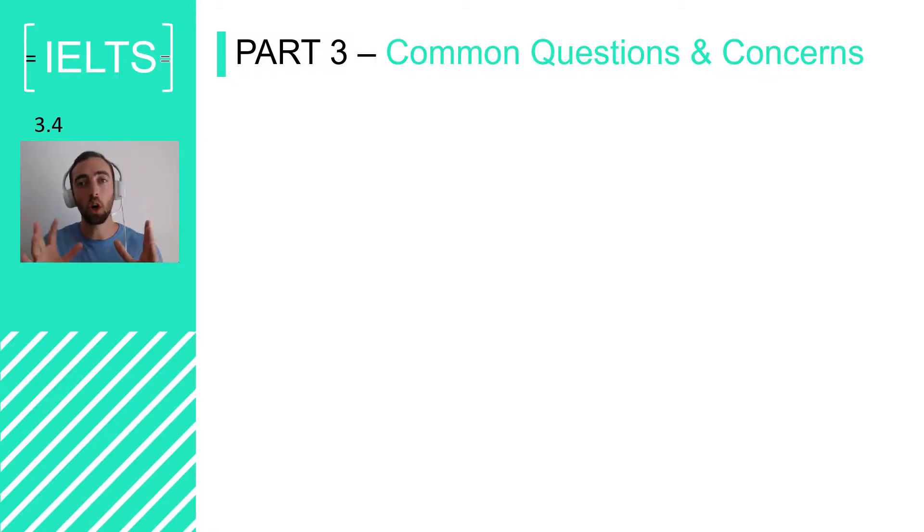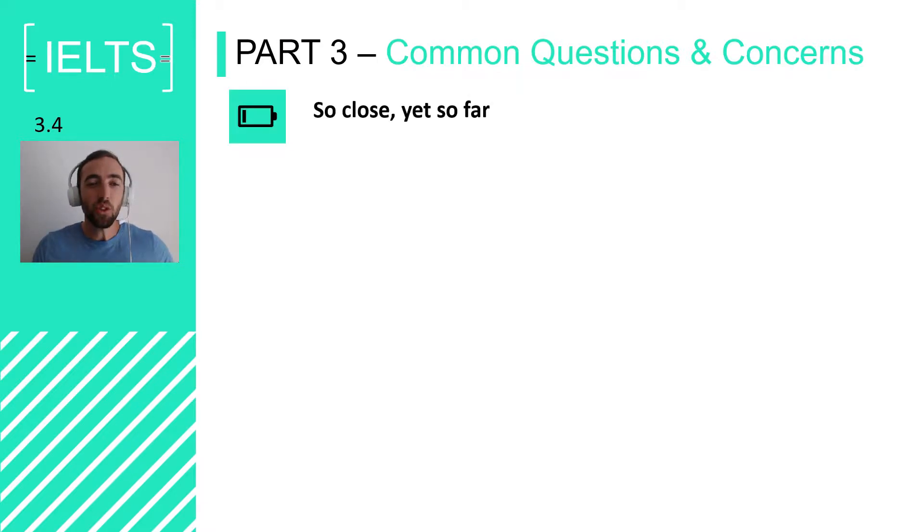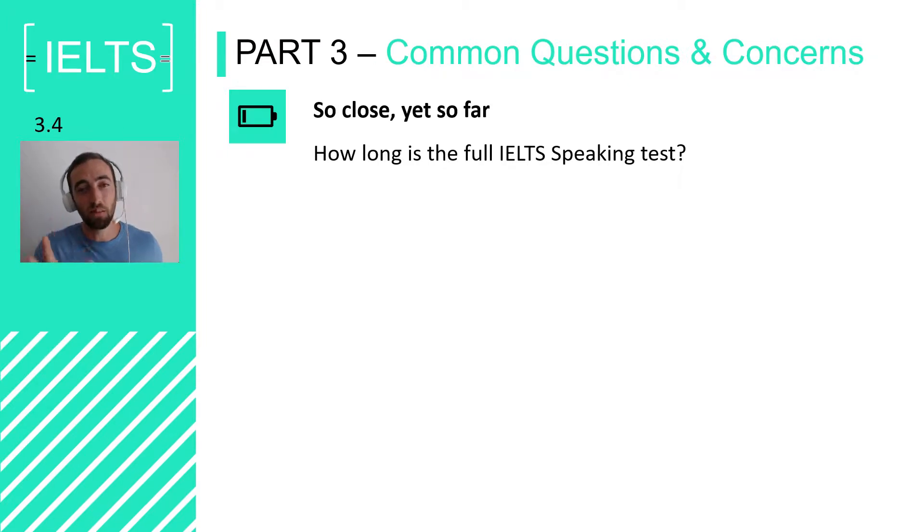Now we're going to look at some of the common questions and concerns that students have regarding Part 3. So close yet so far. This is the final part of the IELTS speaking test, and for most students it is a mentally draining and tiring endeavour. Even for a native speaker, I think I would be a little bit tired at the end of the speaking test because you're being hit with question after question in another language, and it's a stressful situation.